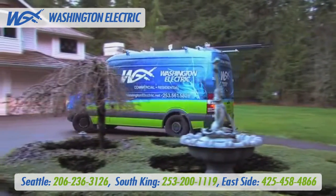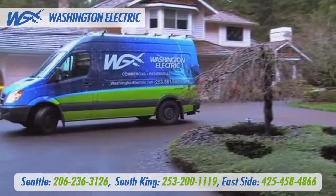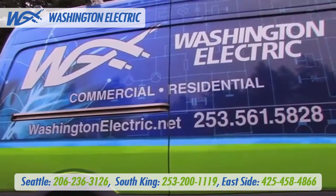And we don't do curbside-only generator deliveries in a semi and leave you to figure out how to get the generator closer to your house. And we won't give you a four-hour window for delivery.